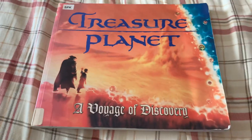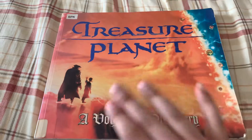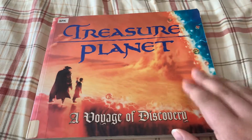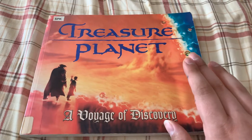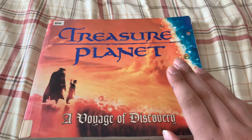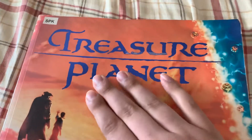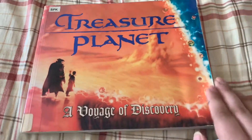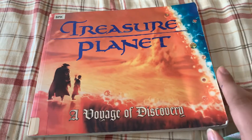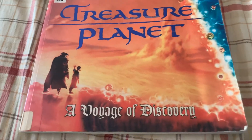That was Treasure Planet: A Voyage of Discovery. If you like Disney films and you like art books and stuff, this is for you. Would I recommend it to friends? Yeah, of course, because some of them might like this, some might not. And this is slightly embossed — not fully embossed, but slightly. And this is a gorgeous cover as well. I love this book. It's a good book. I might buy it — I don't know yet.